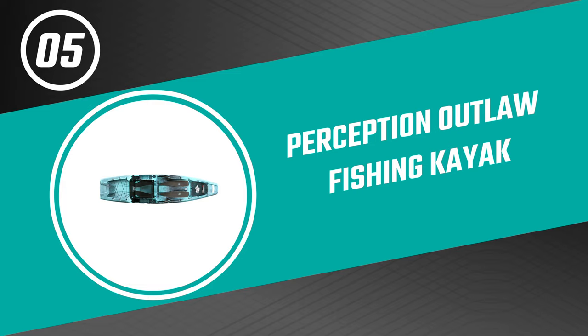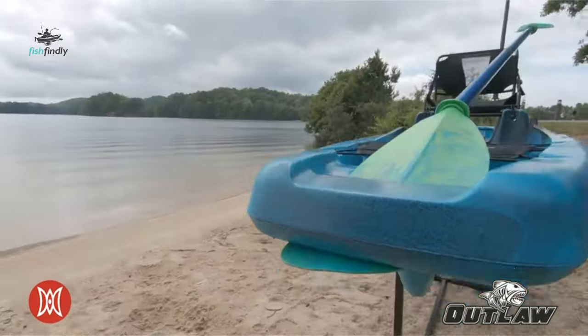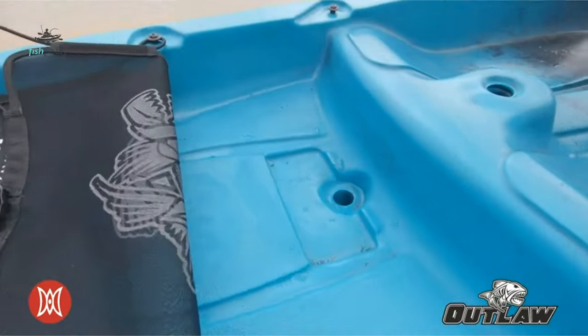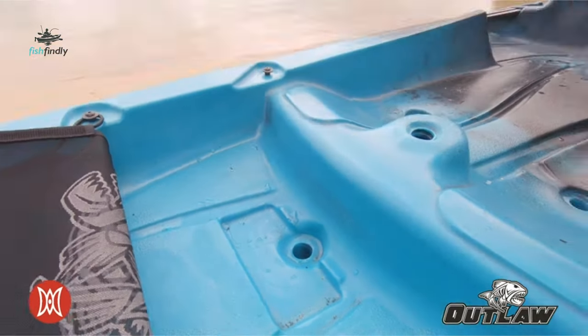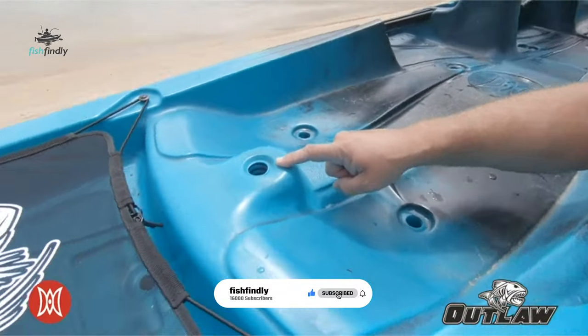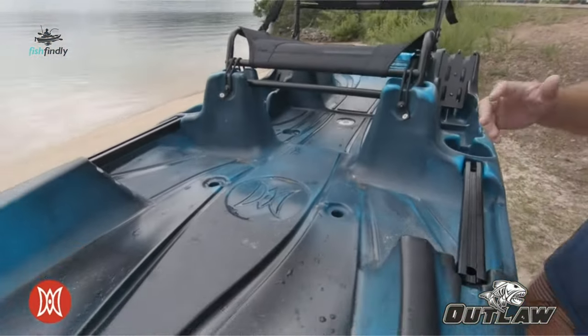Number five: the Perception Outlaw Fishing Kayak. The Outlaw fishing kayak by Perception is a new generation of water equipment that provides fishermen with all they need for scoring a good catch. At 11 feet 6 inches long, it allows you to glide through the water at a comfortable speed without ever feeling rushed or unstable.